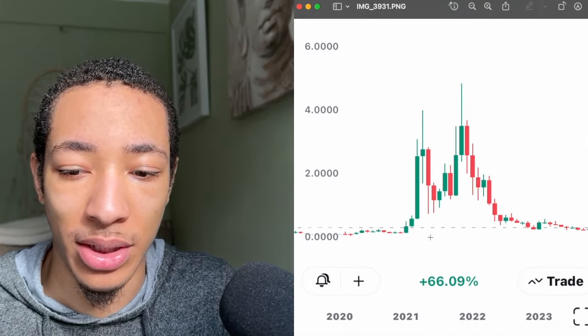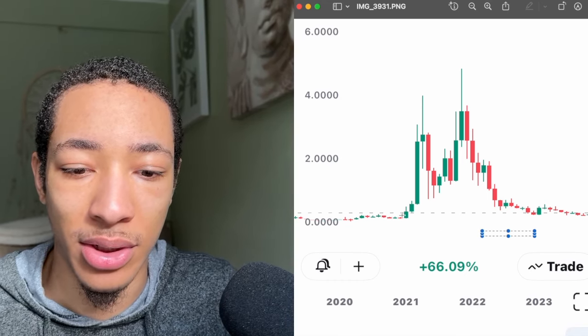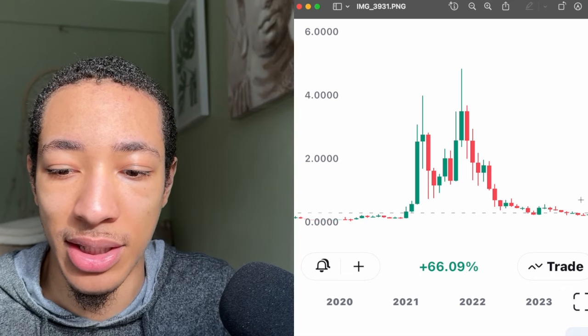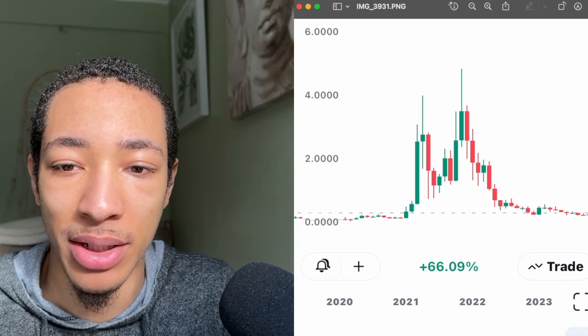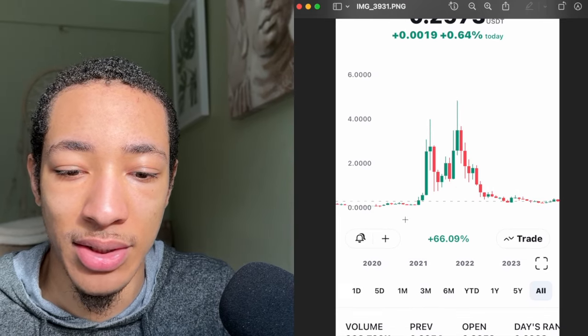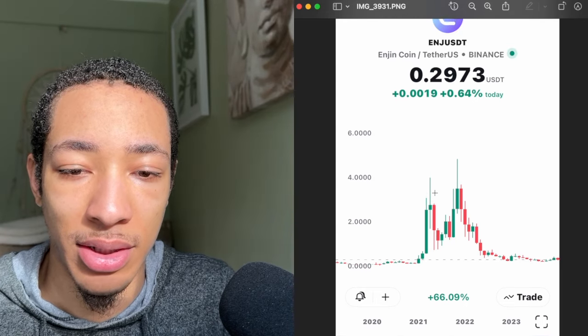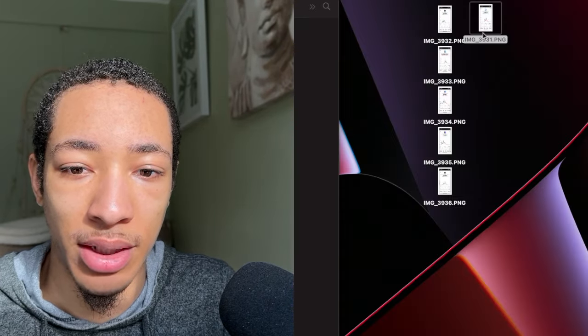If we zoom in and look at this, just look at the way that this is lining up right now. Look at that resistance — we're popping up right above it right there, as you can see. It just looks like it's sitting right down on a nice resistance line right before we had these candles up. That's Enjin Coin right there.